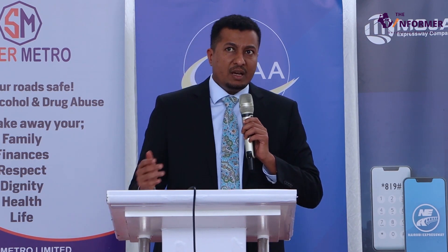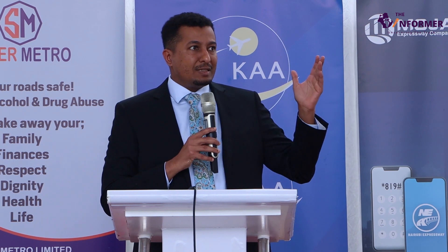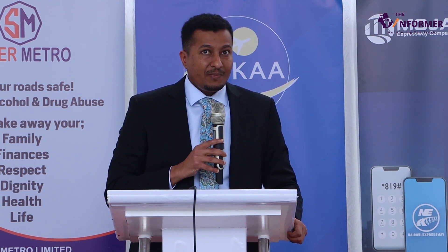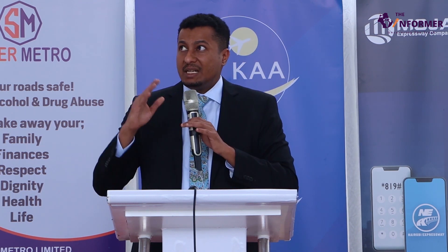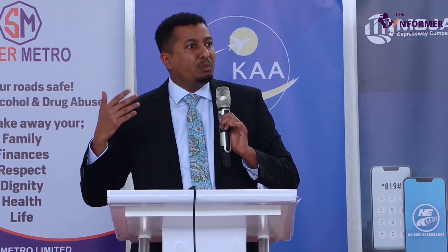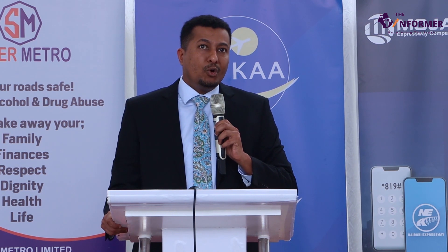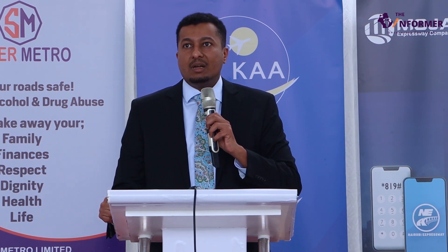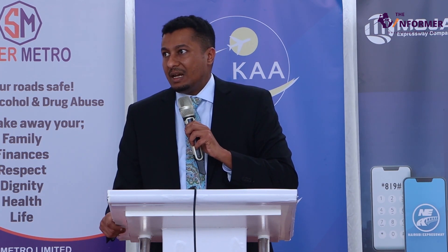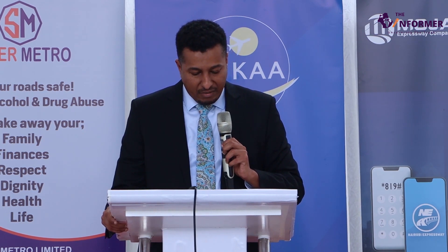The transport sector is the biggest polluter of greenhouse gases, and of that, 99% of pollution comes from road transport — only 1% from maritime and aviation. We want to encourage more electric vehicles. There have been incentives in the Finance Act, including tax incentives on batteries and spare parts. We are also encouraging manufacturing of vehicle and motorcycle parts inside the country. Take advantage of these available incentives.